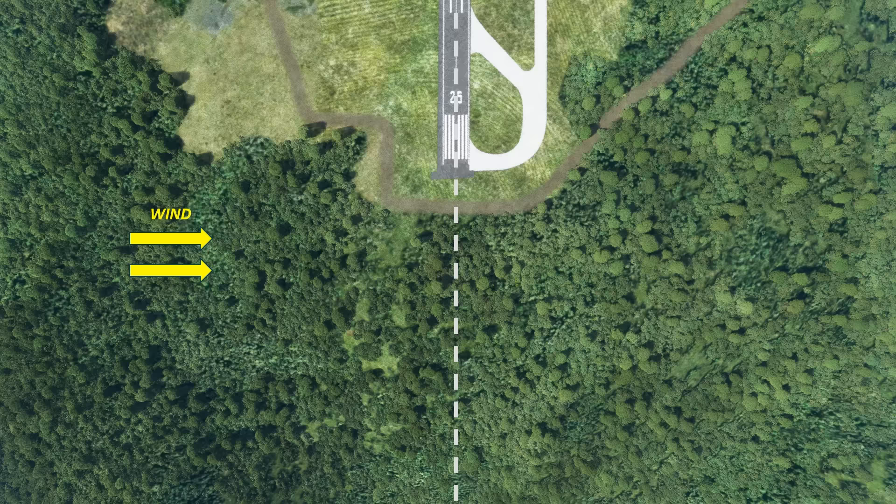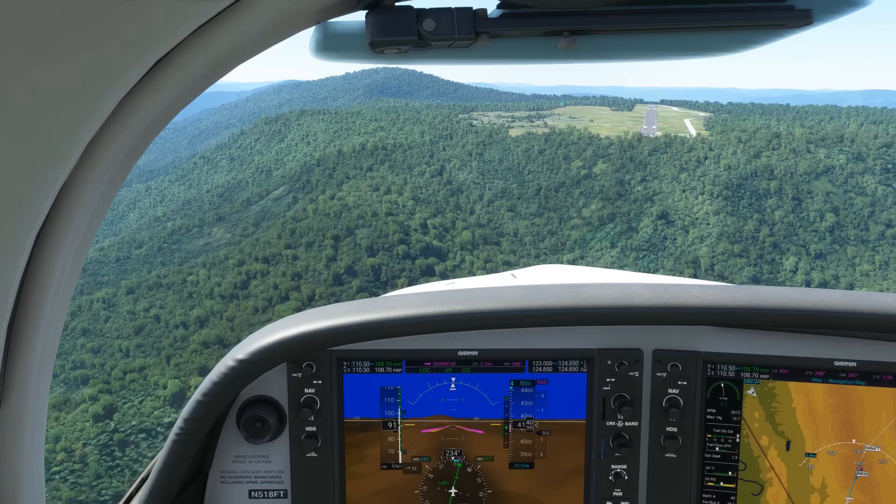We'd like to align our aircraft with that line. As we approach from a right base, we'll time our turn onto final so that we roll out with that imaginary line right underneath us. In order to stay on that line, we need to point our aircraft into the wind. This is called crabbing into the wind — moving sideways just like a crab does. The stronger the crosswind, the more drift correction we'll need. This is an awkward way to fly; on final approach we're used to looking straight ahead and seeing the runway right in front of us, but with a crab correction it's off to the side.